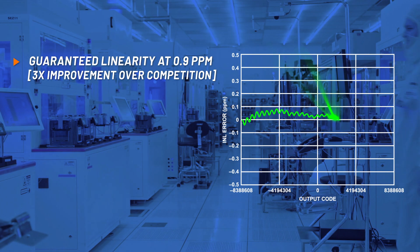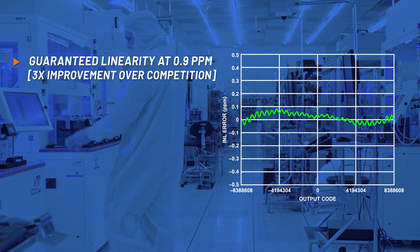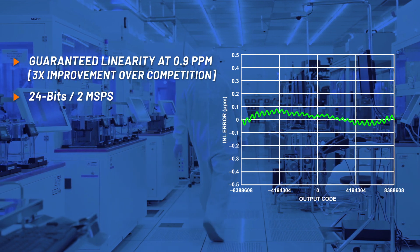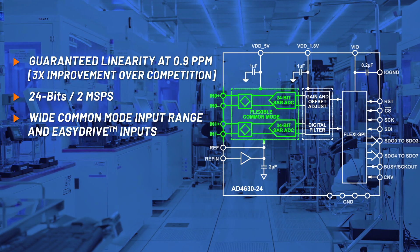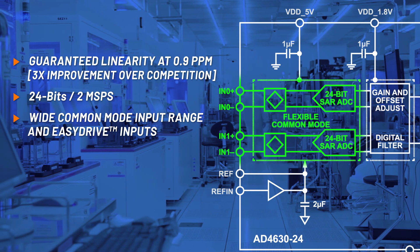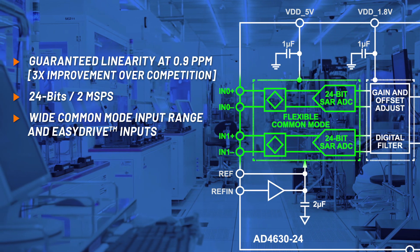With 0.9 ppm linearity, the AD4630-24 is the clear industry performance leader. This ADC accepts both single-ended or differential inputs, and features ADI's EasyDrive mode, broadening the selection of compatible companion components.